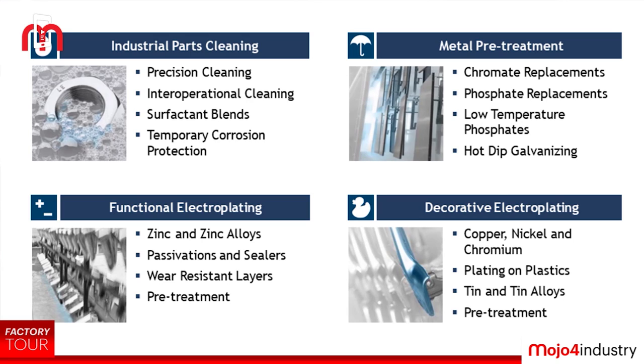The first product application is industrial parts cleaning, which takes care of cleaning precisely all components going into powertrain, general engineering, textiles, shipping, marine, and many other applications.